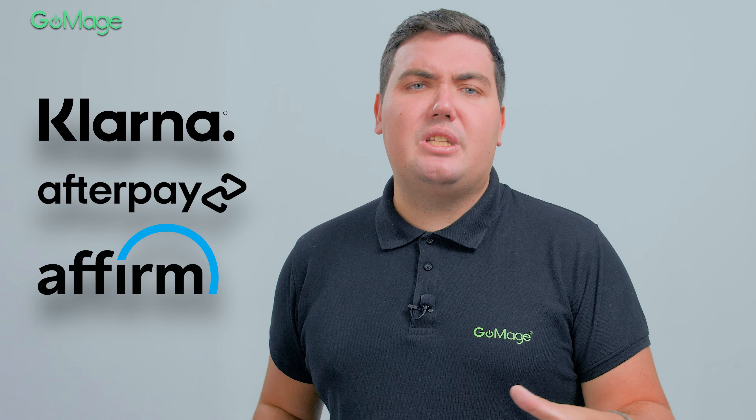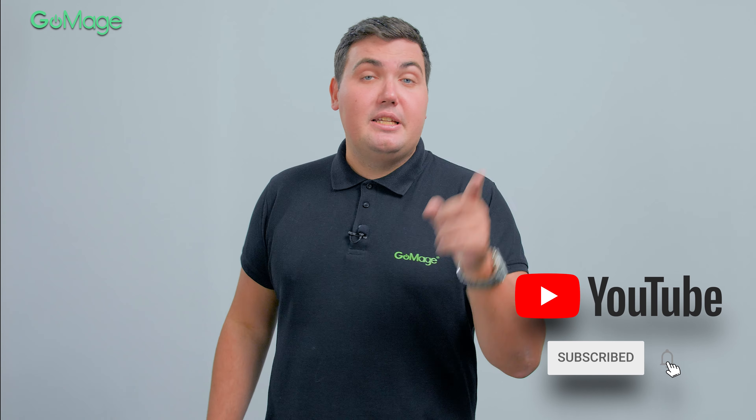If you are a Magento store owner, I have great news for you. There are numerous solutions on the market that allow adding BNPL functionality to an e-commerce website without a long development process. Klarna, Afterpay, Affirm, and many others have modules designed specifically for Magento. What do you think about BNPL? Share your thoughts in the comments below, and don't forget to subscribe to our channel. See you soon!